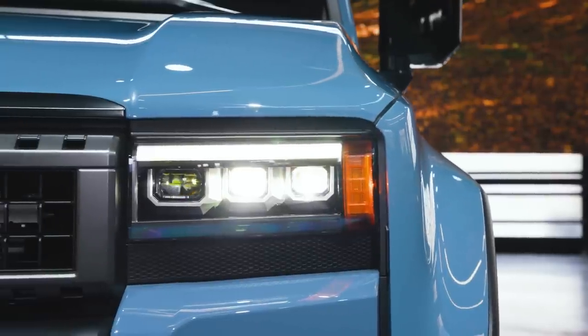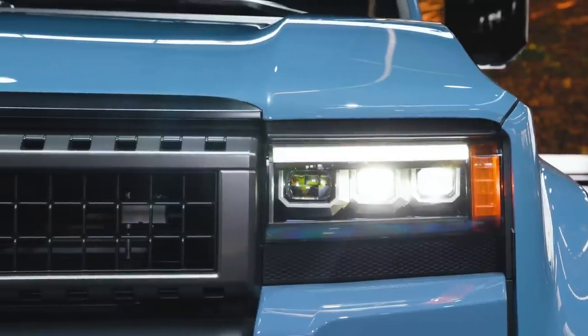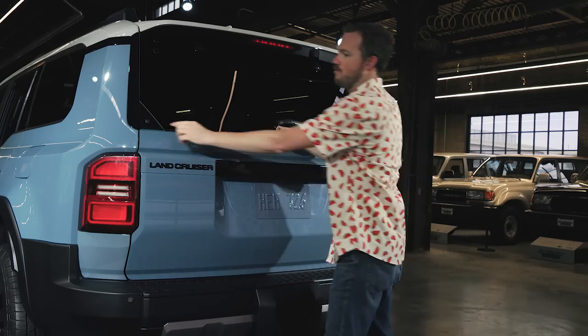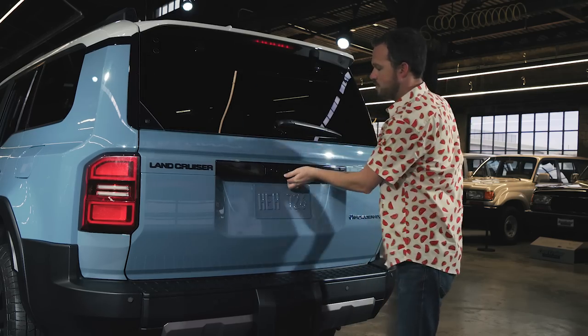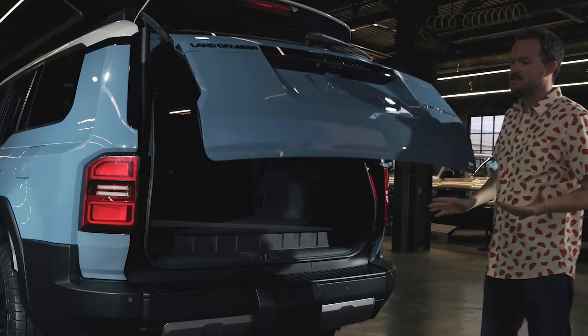The front end, for example, has those squared-off rectangular headlights that to my mind look just like the ones on an FJ62. Toyota also gives you a few ways to access your cargo from back here, including a separate opening hatch glass if you just need to throw something in and don't want stuff rolling out, or the fully power-operated lift gate that gives you full access to your cargo area.